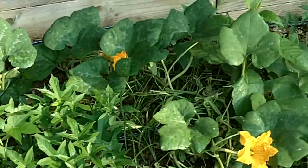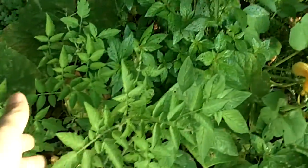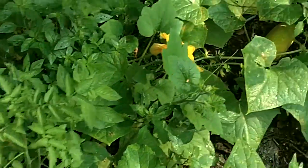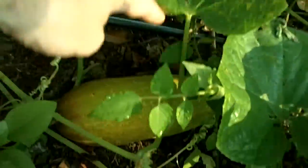Sweet potatoes are definitely doing well — they're crawling nicely. I still have to pull out a lot of these tomato plants. Holy schmoly! How did that get by me? Look at the size of this cucumber!